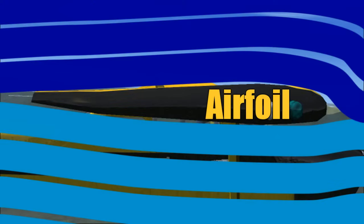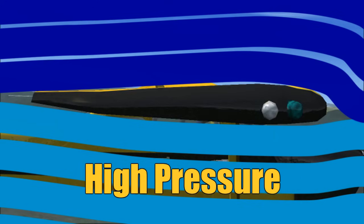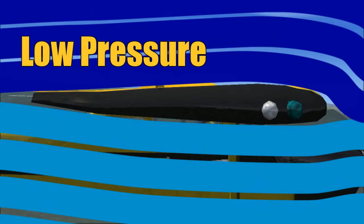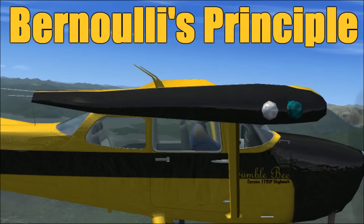When air is moving across the airfoil, it is forced to move faster across the top than it is along the bottom. The slower moving air across the bottom puts more pressure upwards on the wing than the faster moving air across the top. This in turn creates lift. This is known as Bernoulli's principle.